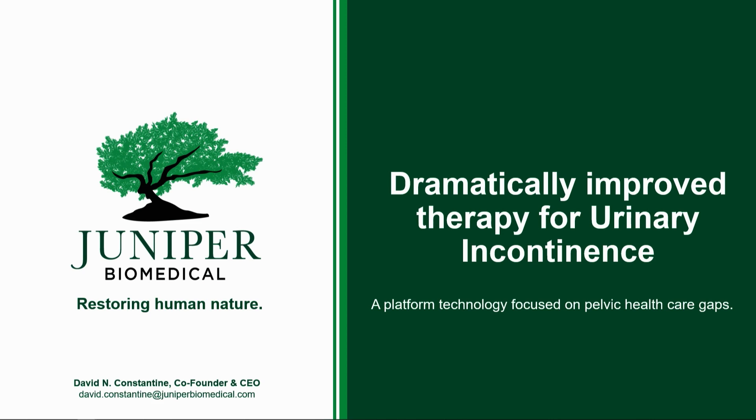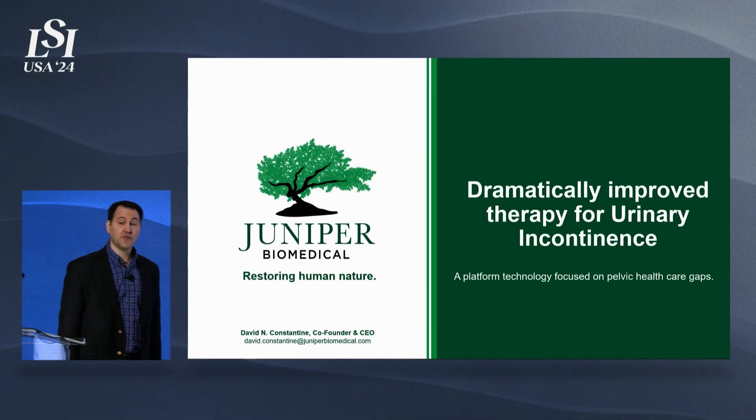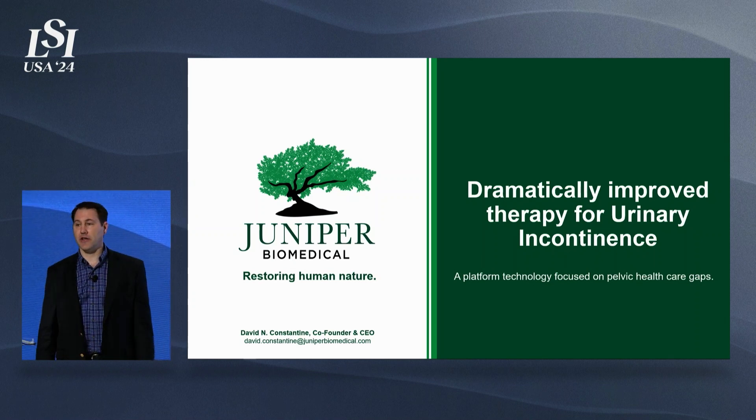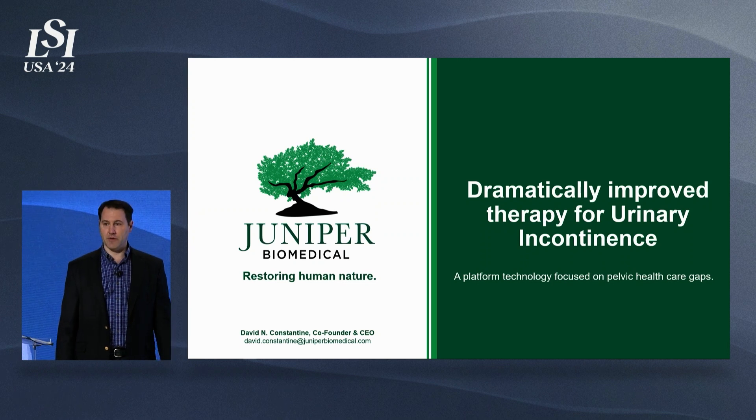I'm David Constantine, CEO of Juniper Biomedical. I'm going to introduce you to a dramatic improvement in the treatment of urinary incontinence with a unique neuromodulation micro-implant.